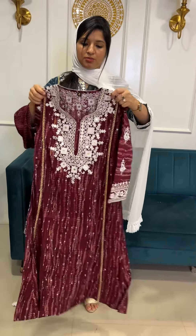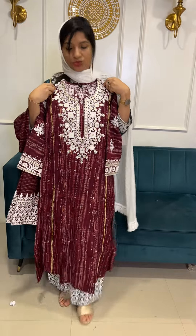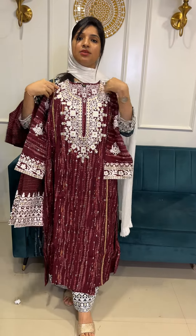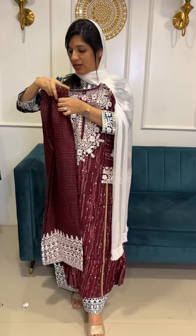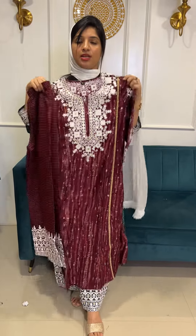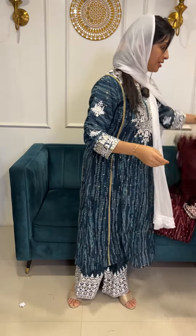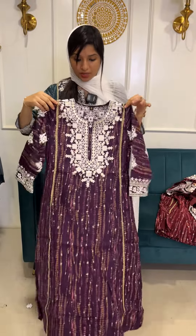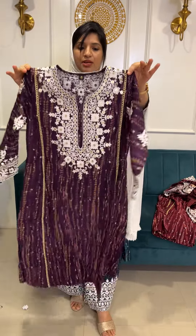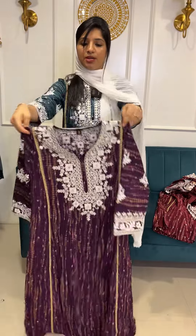Chikankari work — this is complete RE work. This is priced at 2299, available in M to XXL usual sizes. The first color option is dark maroon. The next color is dark purple — maroon and purple are entirely different colors.